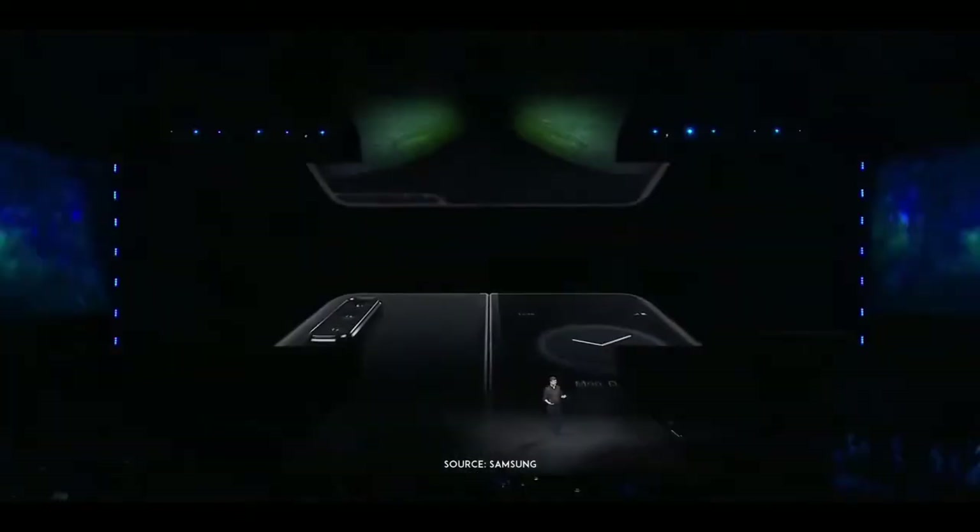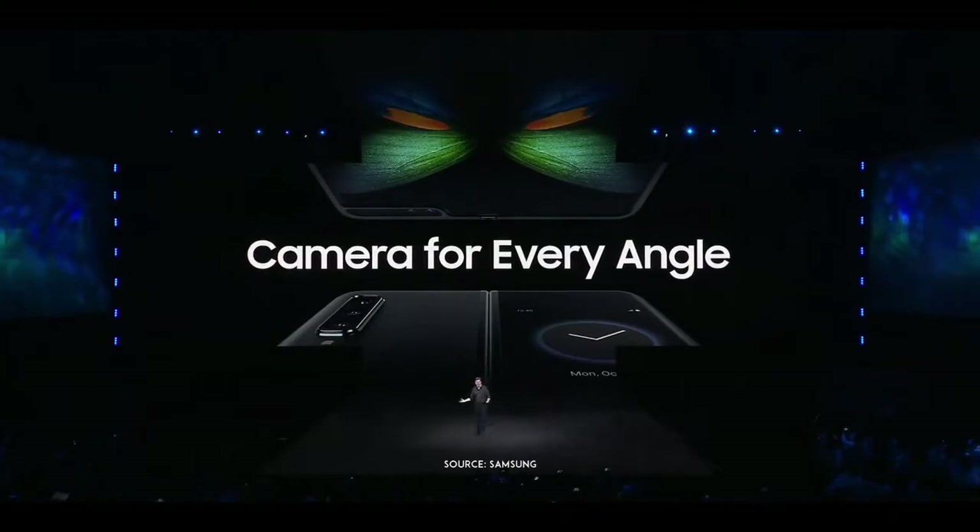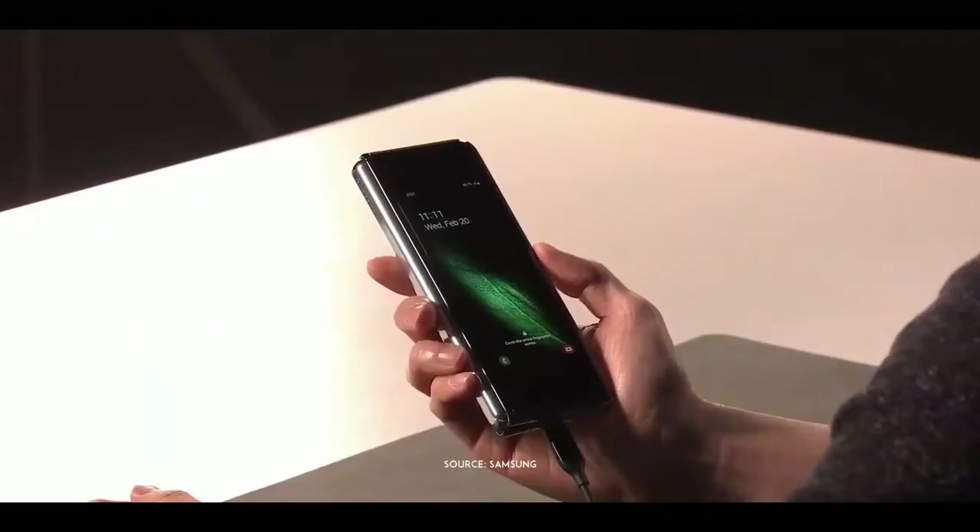And the camera is just as flexible as the rest of the device. It's actually a system of six cameras: three on the back, two on the inside, and one on the front. The Fold will always be ready to capture the moment no matter which way you hold it or fold it.